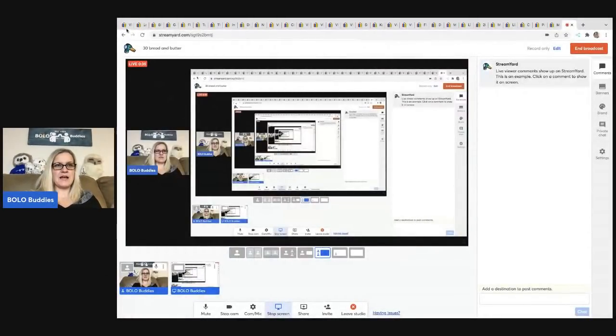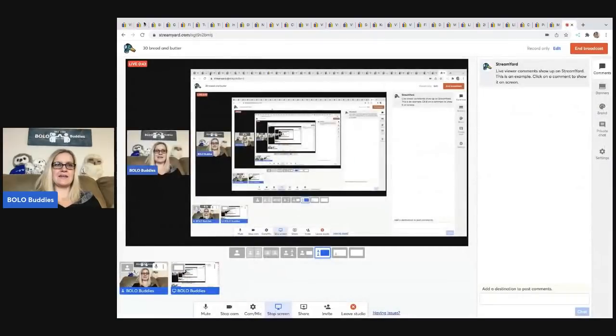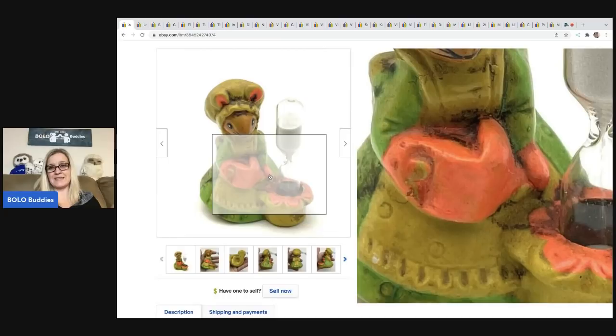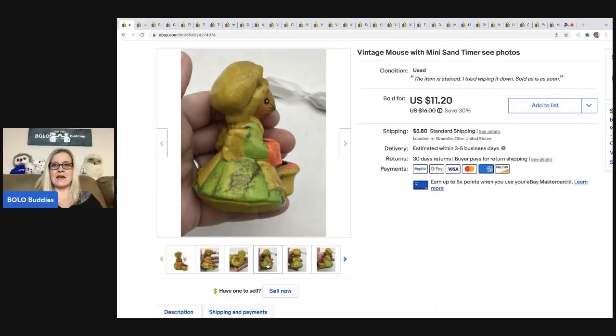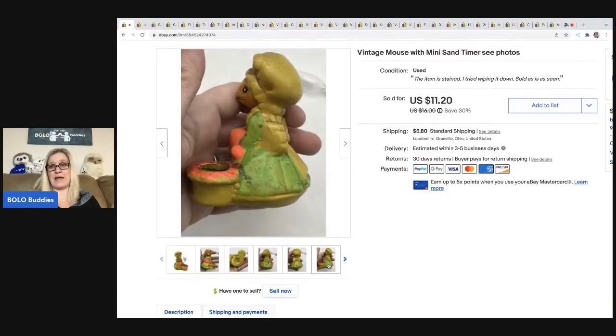The first item I sold — I picked this up at a garage sale for about 50 cents. I got it home and I was like, what was I thinking? I could not get this to clean up. It's kind of stained. I did wash it but it just didn't come clean, so I was like, should I even list this? I decided to, and I cannot believe it sold, and it sold pretty quick. It's a vintage mouse mini sand timer — really cute. I took a best offer of $8, and the buyer was all in for $14.87.